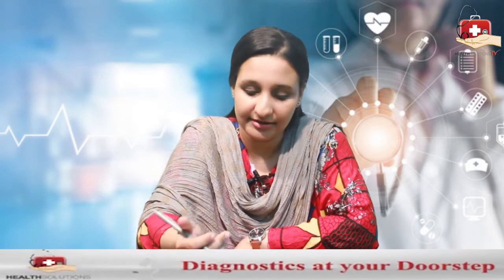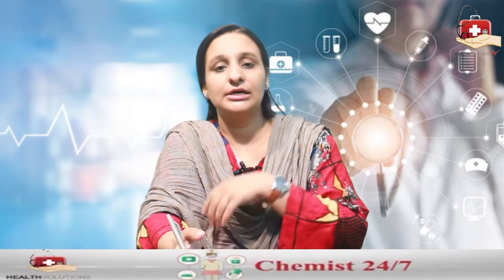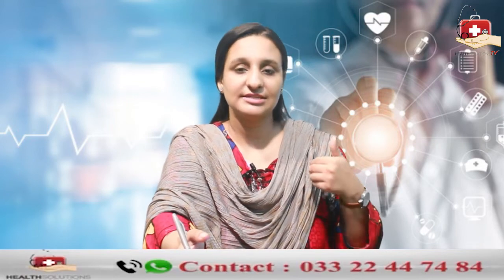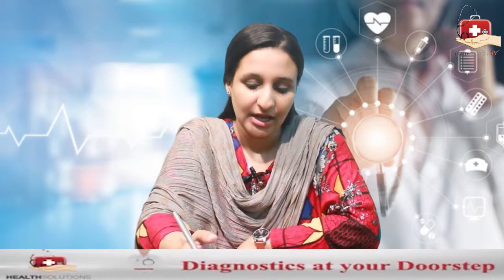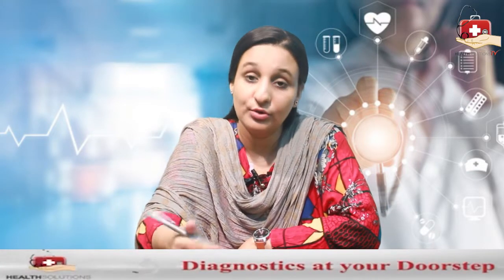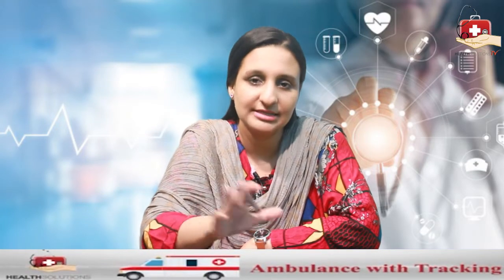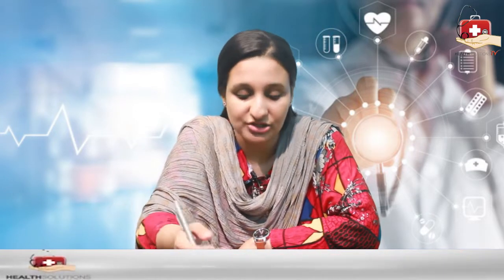If white blood cell count is higher than normal, you may have an infection or inflammation — that means something is going on in your body. It could also indicate an immune system disorder or bone marrow disease, or it could be a reaction to any medication.